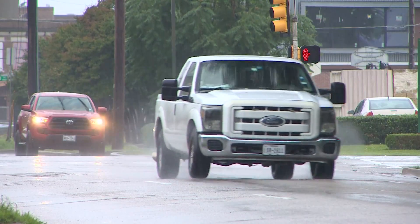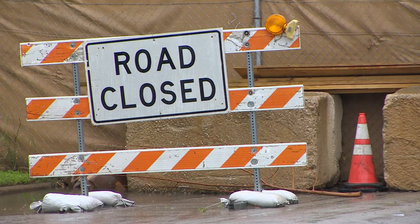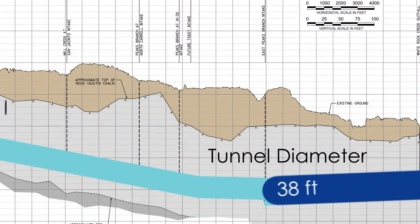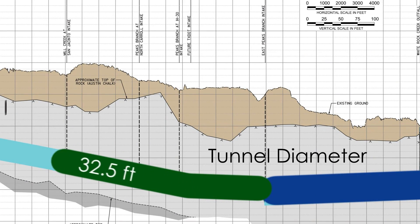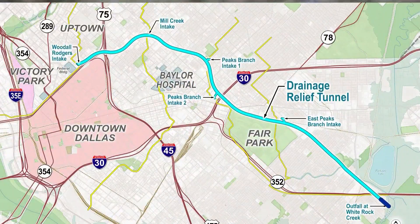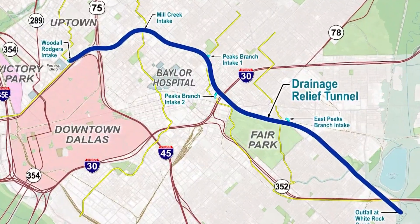There's a good chance you're a little tired of watching all this rain hit the ground. But some 150 feet below the surface, a five-mile-long tunnel construction on the Mill Creek drainage relief tunnel project continues. It will reduce flooding in the State Thomas, Baylor Hospital area, around Fair Park, and then some of East Dallas.